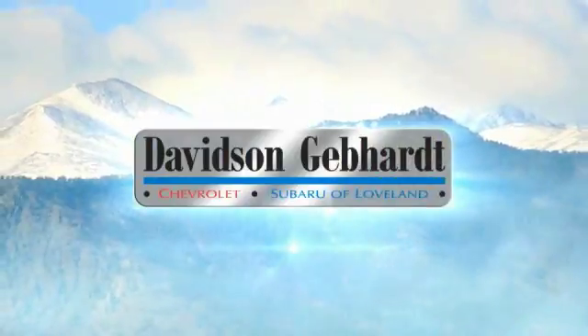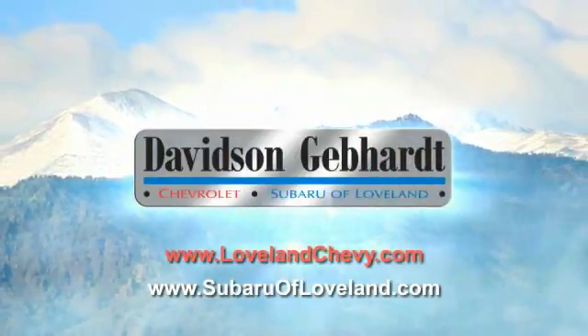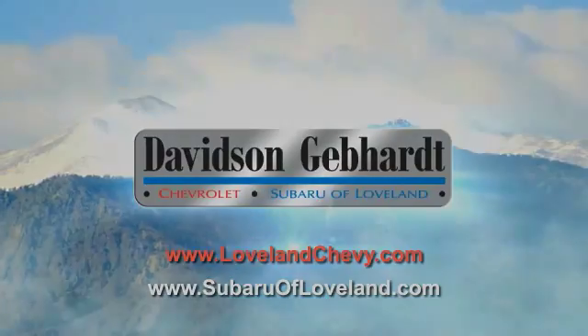Davidson Gebhardt Chevrolet and Subaru of Loveland are conveniently located right on I-25 at exit 259 in Loveland. Davidson Gebhardt Chevrolet and Subaru of Loveland.